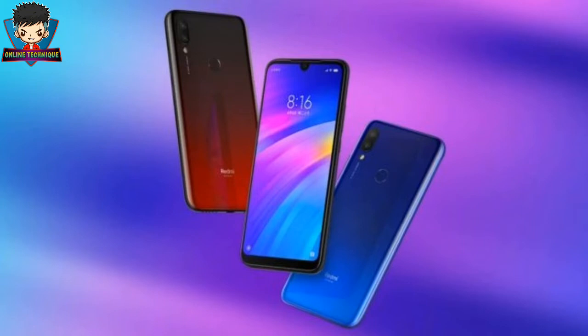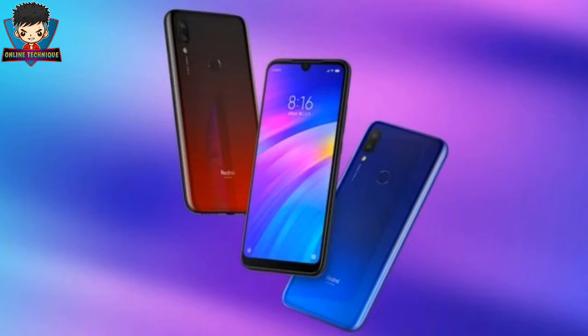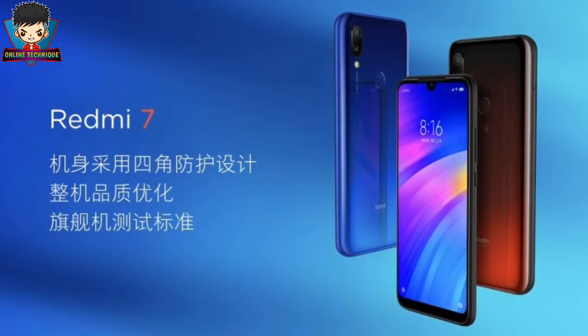Under the hood, the Xiaomi Redmi 7 comes with the Qualcomm Snapdragon 632 chipset, which has also been used in the Asus Zenfone Max M2 at a similar price. The Redmi 7 offers three RAM variants — 2GB, 3GB, and 4GB — with 16GB, 32GB, and 64GB of storage respectively. It runs Android 9 Pie with MIUI 10 out of the box, and the GPU is the Adreno 506.